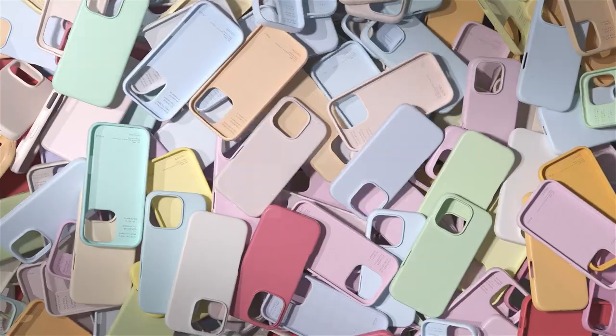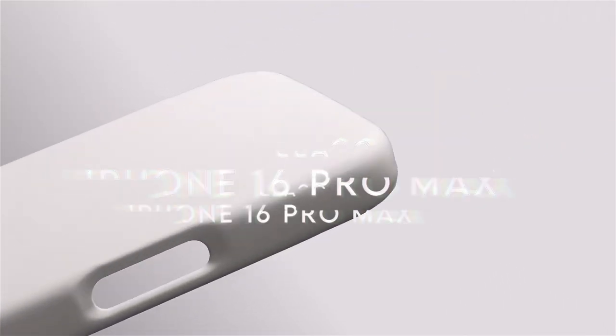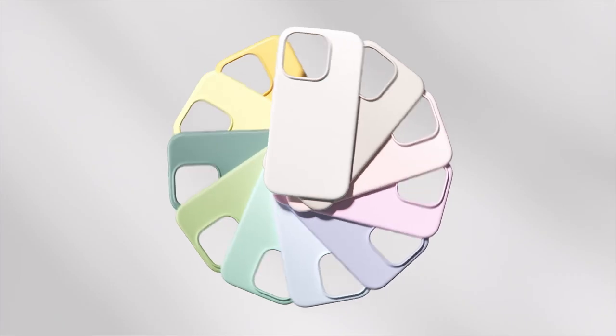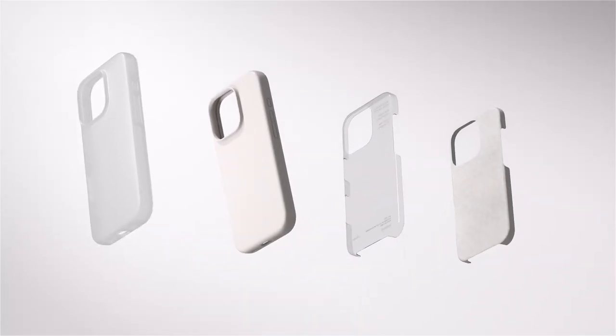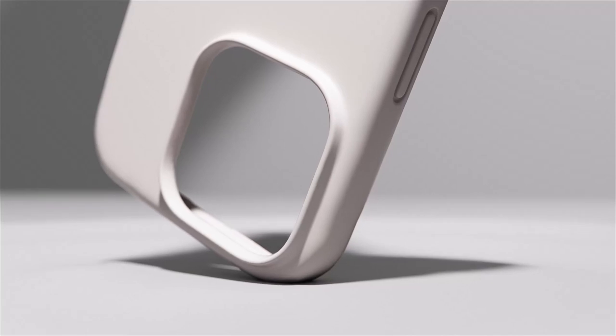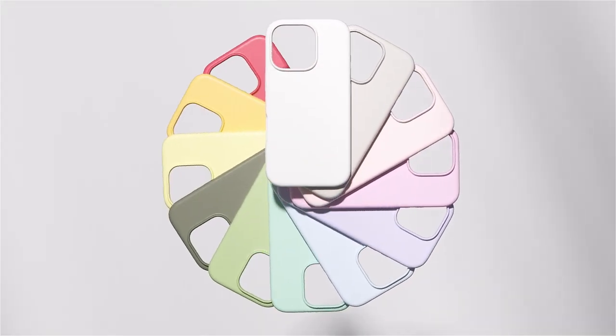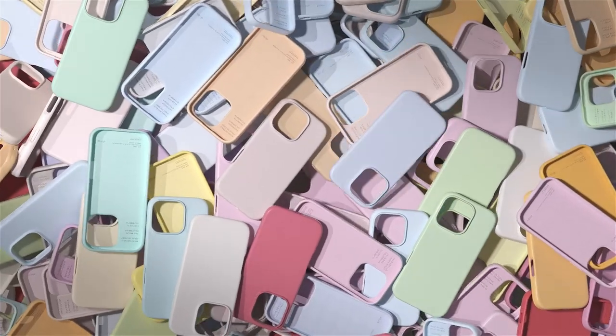On number 2, Elago. Looking for a case that combines style and protection? Elago's silicone cases stand out in a crowded market for their thoughtful in-house design process. Each case is crafted from scratch, ensuring a perfect fit for your iPhone 16 Pro Max, while providing daily protection and eye-catching colour options.